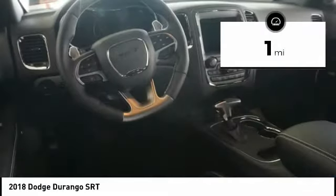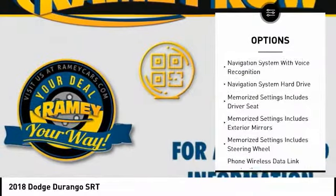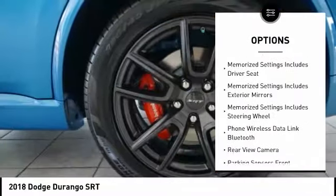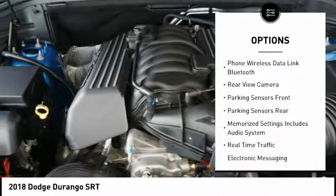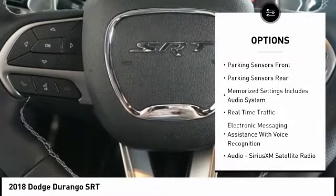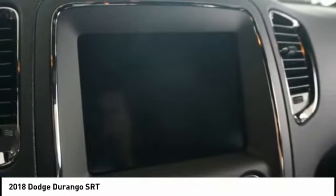This vehicle has less than 100 miles. Here are some of this vehicle's great options: leather trim seats, traction control, remote engine start, stability control, cruise control, voice activated navigation system, universal garage door opener, power brakes, compass, and clock.